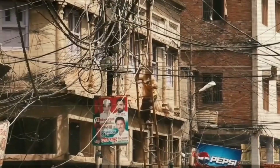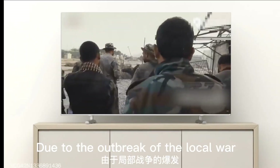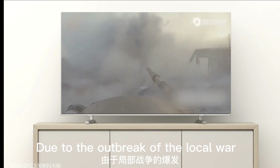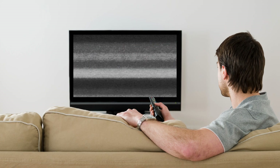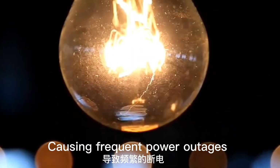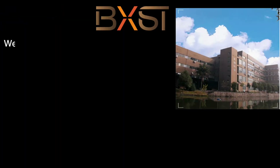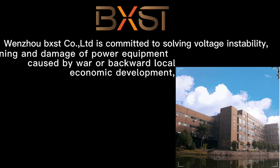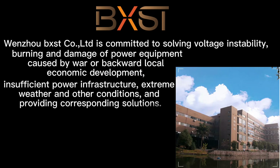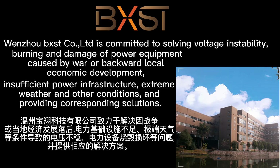Have you ever faced these problems? Due to the outbreak of local war, causing frequent power outages. When UB XSG is committed to solving voltage instability, burning and damage of power equipment caused by war or backward local economic development, insufficient power infrastructure, extreme weather, and other conditions and providing corresponding solutions.